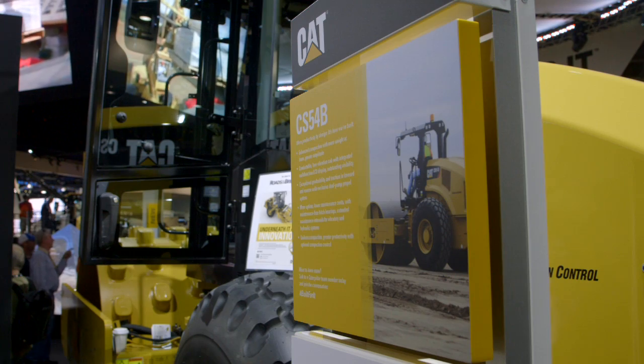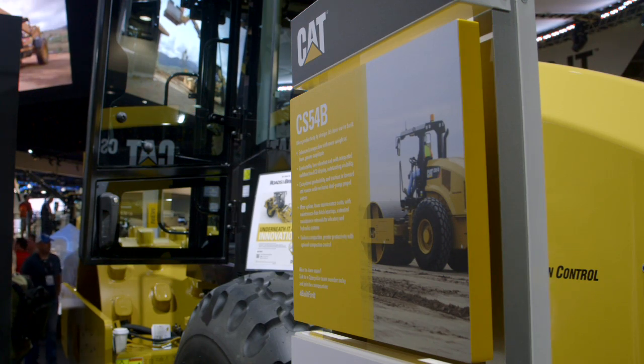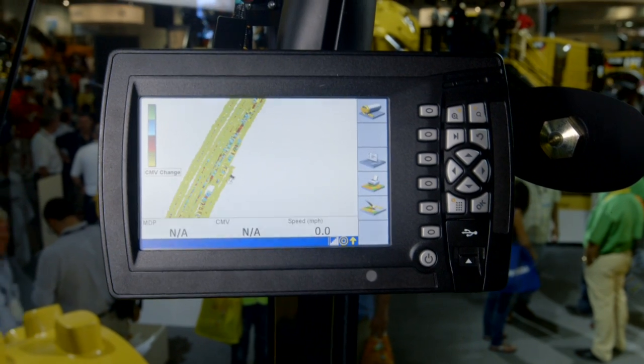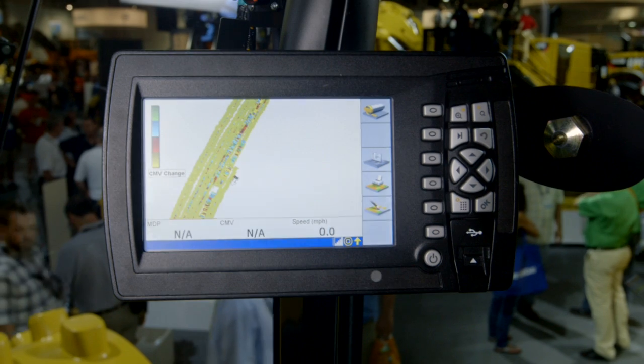We really think that it addresses the needs of the customers. The system's benefit is it gives operators a real-time view of compaction, uniformity, and potentially any soft spots that may need to be repaired. Customers are impressed by this technology — they say it saves them time and money.